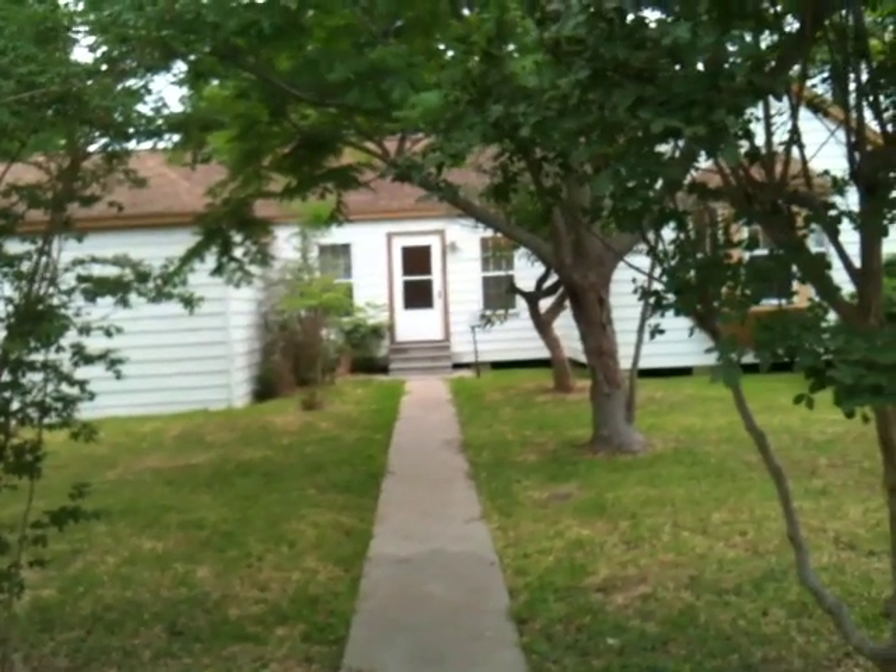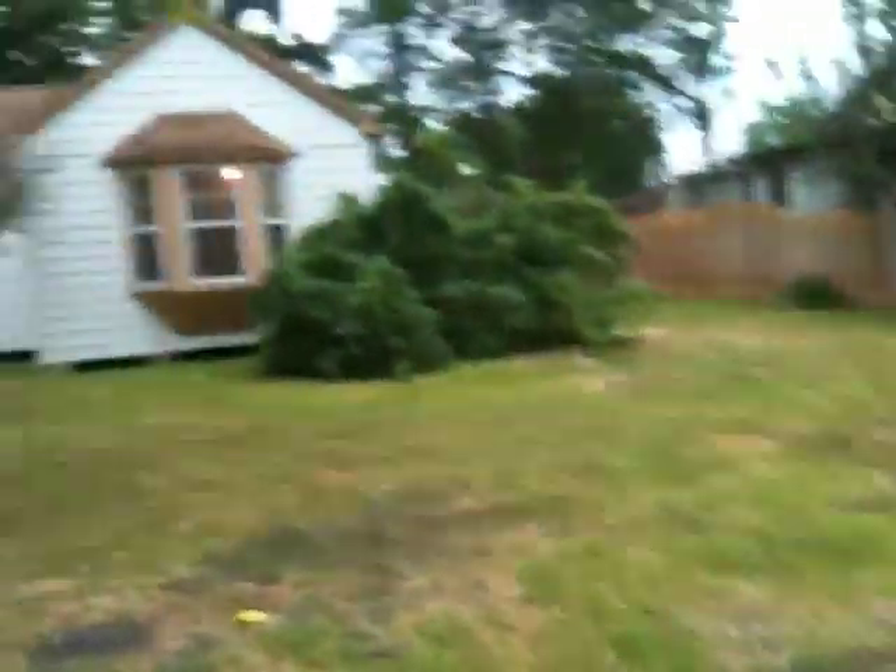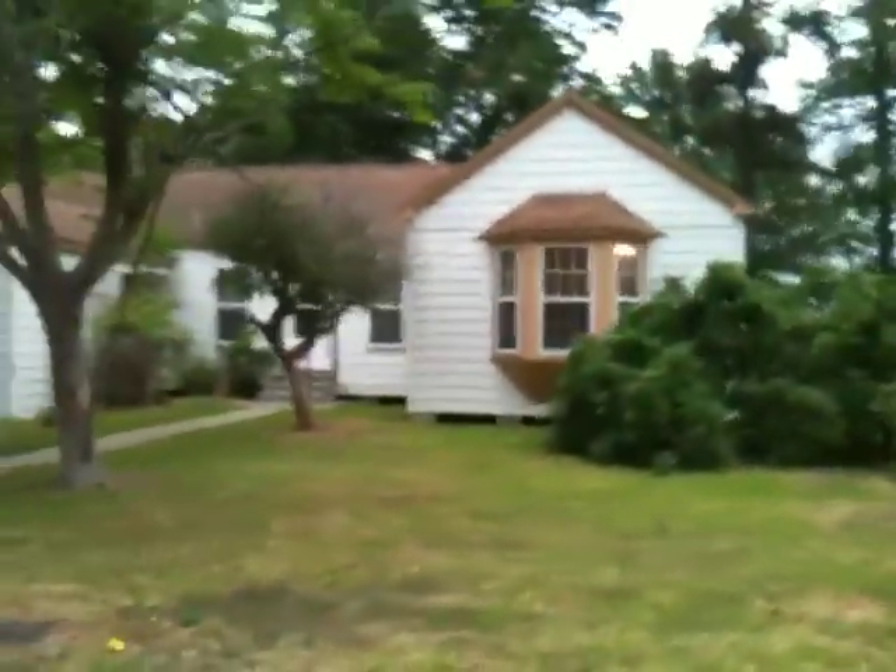This house is a two-bedroom, a very large two-bedroom, one bath on a corner lot — on two lots. I'm going to take you around to the side yard to give you an idea of what the house looks like.